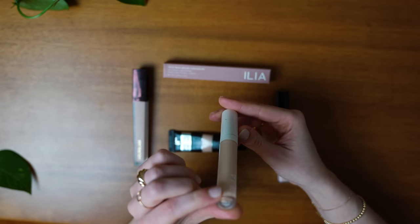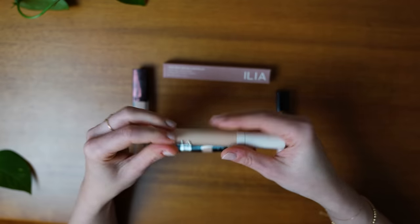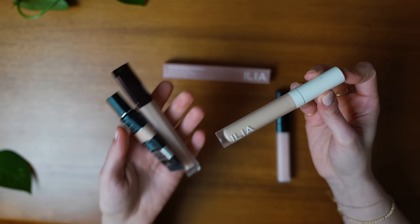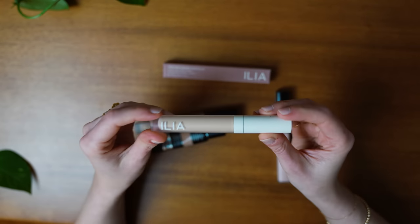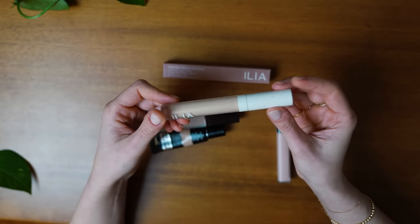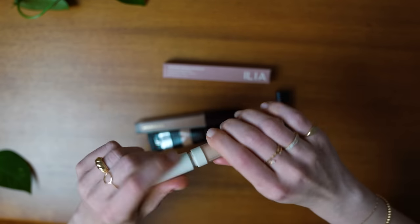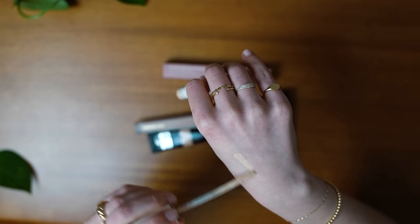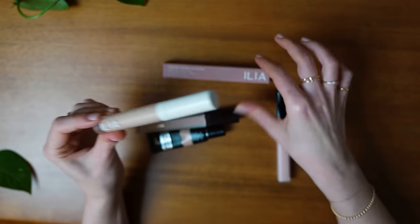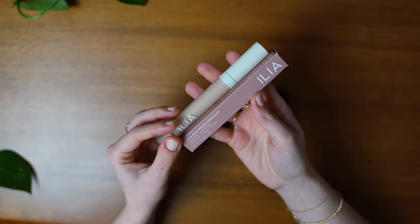This is probably the newest concealer to me: the Ilia True Skin Serum Concealer, in the shade SC5 Arrow Root. I love this concealer — it has easily, quickly become my holy grail. It has a really nice serum-y formula with decent coverage; I find it's buildable. It blends seamlessly into the skin and I really like the little doe-foot applicator. It gives me the coverage and brightness I need. And this is just a backup, so I'm going to hold on to these.